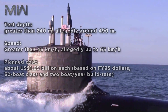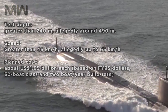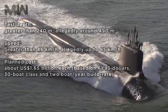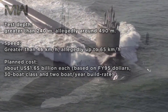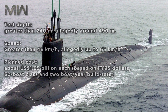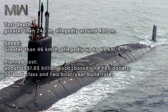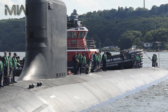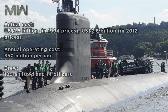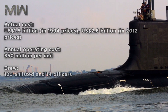The test depth is greater than 240 meters, allegedly around 490 meters. Its speed is greater than 46 km per hour and some say even 65 km per hour. The planned cost is about $1.65 billion per unit based on FY95 dollars, a 30-boat class, and a 2-boat per year build rate. The actual cost was $1.5 billion in 1994, with the United States paying $2.6 billion in 2012.